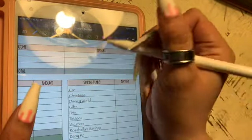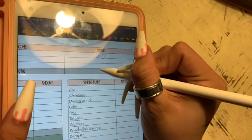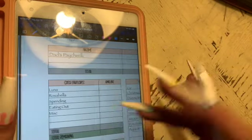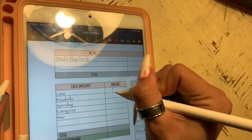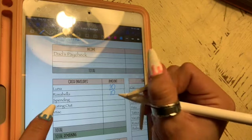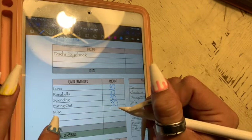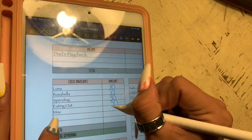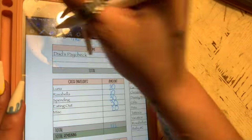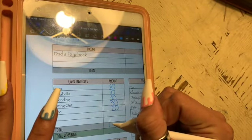So my dad's paycheck is $610. I'm getting $20 this week, Rosabella is getting $10, spending always gets $30, eating out gets $30, and miscellaneous is getting $20. All together that's $110 — sorry, not $120, it's $110.